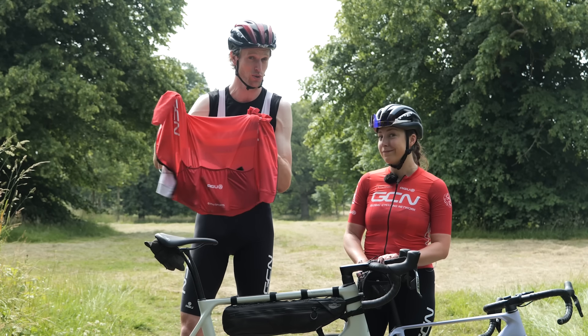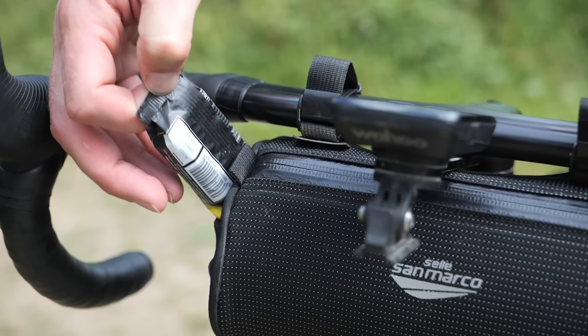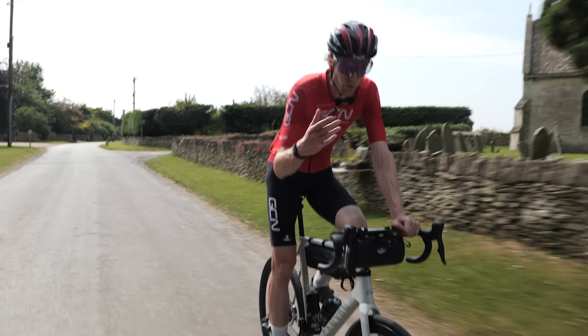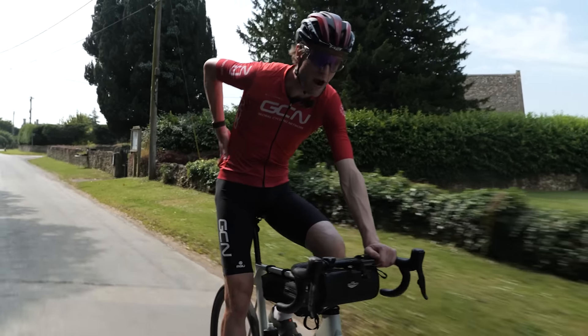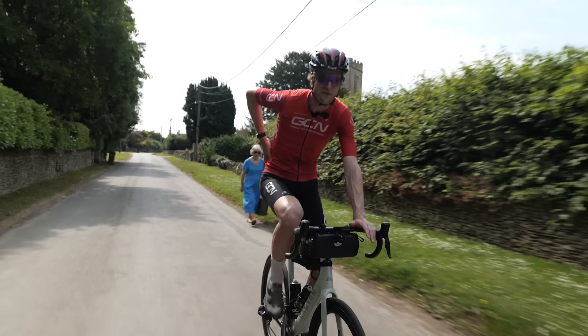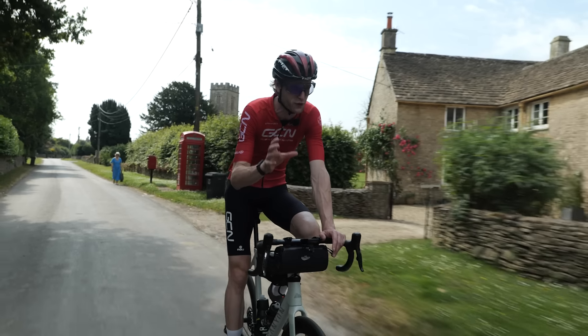It's not the only place you can store things whilst you're cycling. Some people, including myself, like to use a handlebar bag or frame bag to store their food. If you're doing this, it gives you way more space to carry what you need, so you're not having to cram everything into pockets and get confused as to where things are. You don't have a whole load of space in pockets - there's enough, but not a huge amount, especially for a long ride.